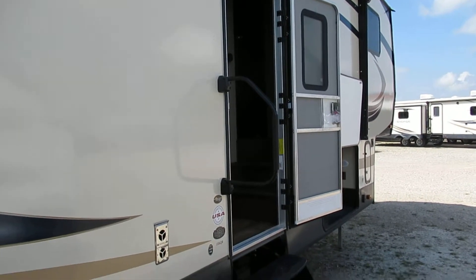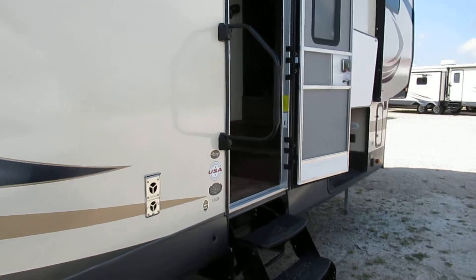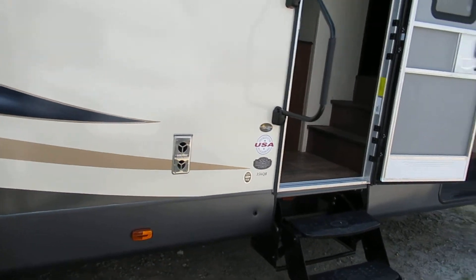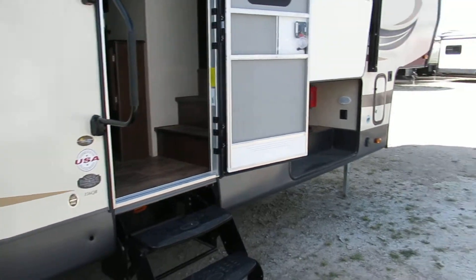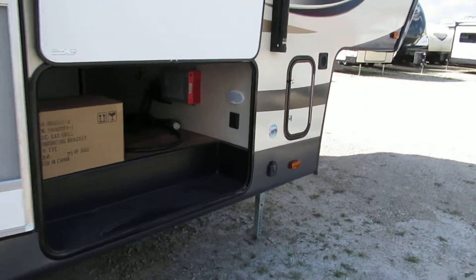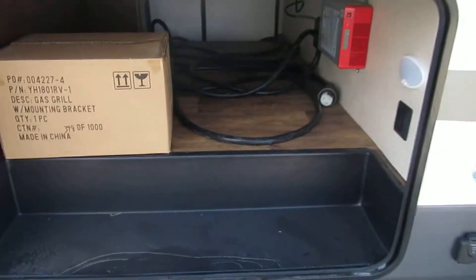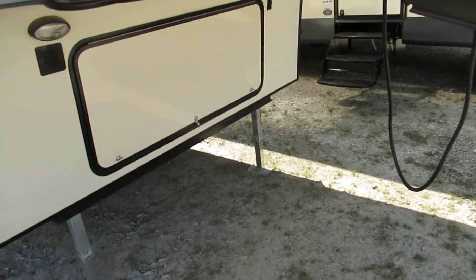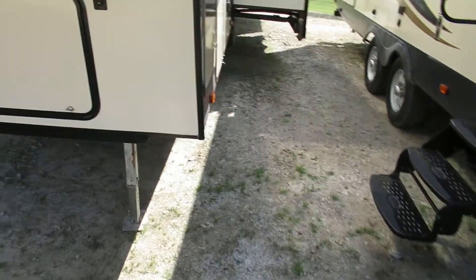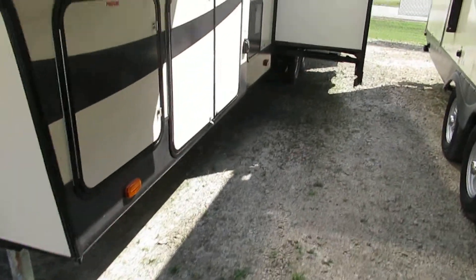We're checking out the 356 QB Hemisphere by Forest River today. This trailer has four slides and two entry doors — one in the back and one on the side. Over here you've got your pass-through storage, goes all the way through with a big door. Plenty of space up front, and you've got another little storage compartment to put all your stuff in. It's got an electric tongue jack up front.